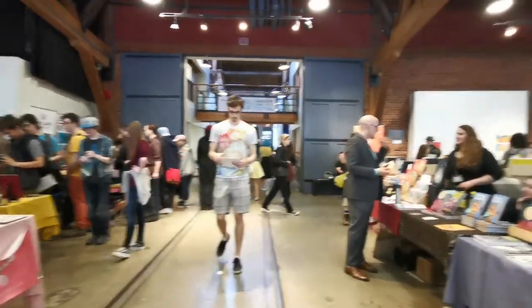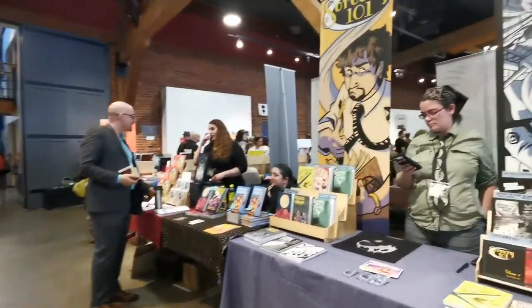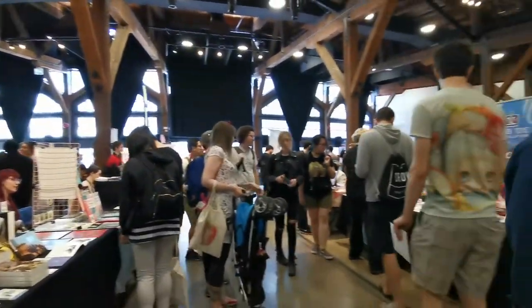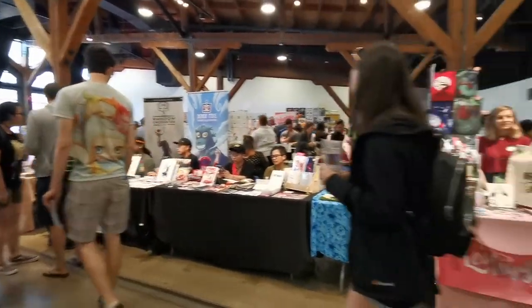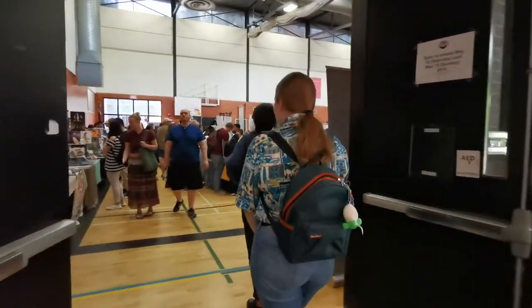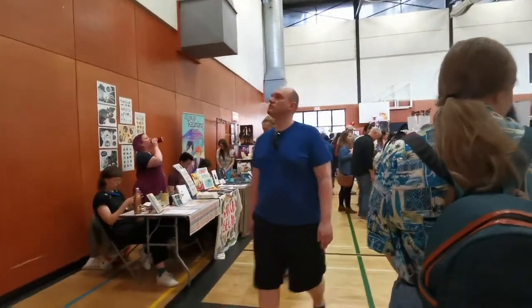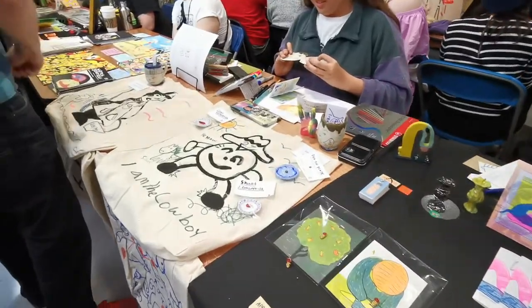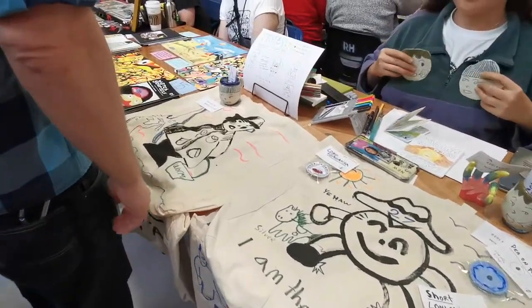VanCaf honestly grew over the past years. The first time I went was back in 2014, and this year they now have three different rooms: the exhibition hall, the gym, and Lucky's Lounge. You get to talk to these artists, which is the main appeal to me — being able to interact with different artists, meeting new friends, and talking about what their comic is about and what inspired them to make it.